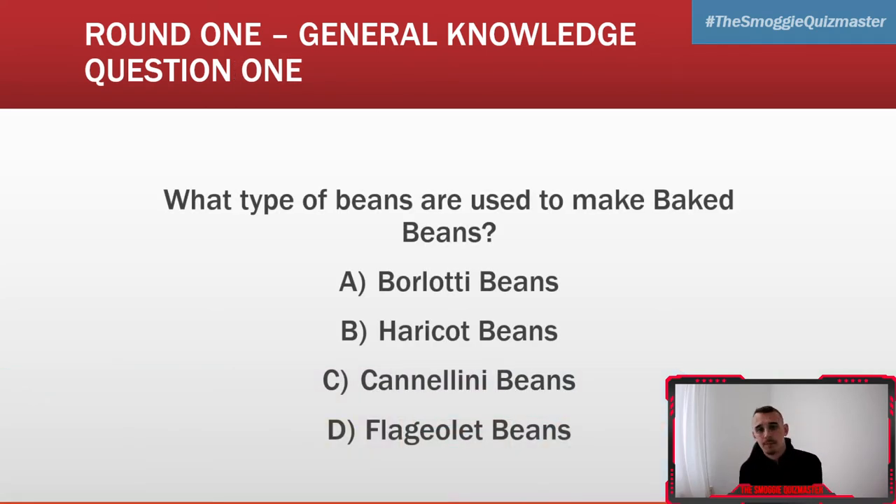Your question one: what type of beans are used to make baked beans? Is it Borlotti, Haricot, Cannellini, or Flageolet? The answer is Haricot beans.